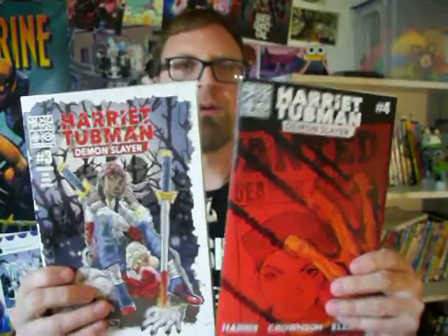Next up on my reviews is a book called Harriet Tubman Demon Slayer, numbers three and four. I've already reviewed one and two in a previous episode - you can go back and check those out. These are independently made. I contacted David Crownson directly to get these, PayPal'd him, and received them. I think he's now been picked up by a publisher, so you might want to look into that. Find David Crownson on Twitter and see if you can get your own copies.